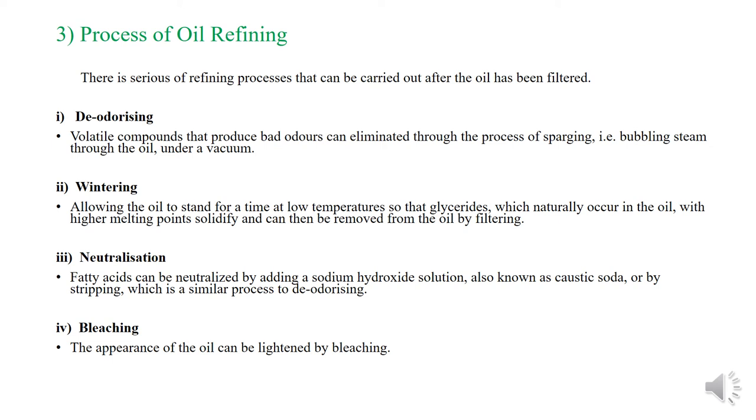The second refining process is wintering: allowing the oil to stand for a time at a low temperature so that glycerides which naturally occur in the oil with a higher melting point solidify and can then be removed from the oil by filtering. The third is neutralizing: fatty acids can be neutralized by adding sodium hydroxide solution, also known as caustic soda, or by a soaping process which is similar to de-odorizing.